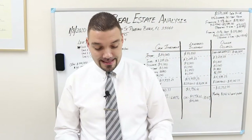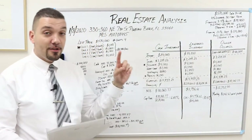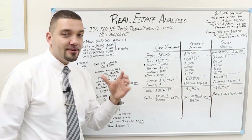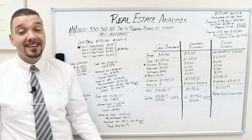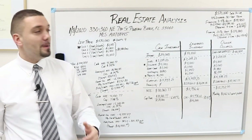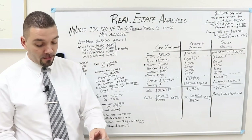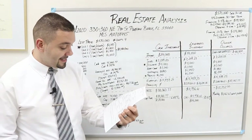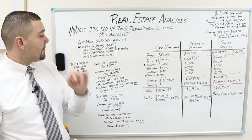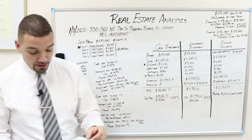What property are we looking at today? We are looking at a four unit building located at 330-360 Northeast 7th Street, Pompano Beach, Florida. MLS number A10708445. This property was listed back on December 17th, 2019 for $570,000. It is a four unit building.